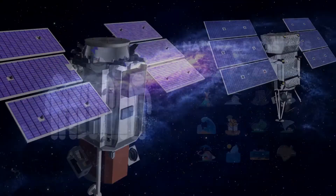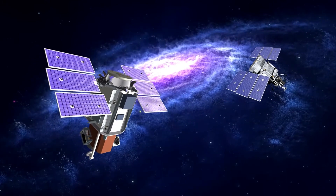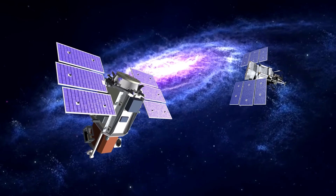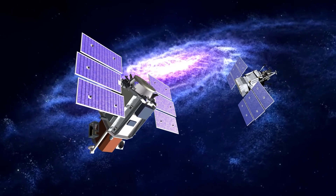So, knowing now that satellites perform so many important functions, can you imagine how inconvenient our lives would be if there were no satellites?